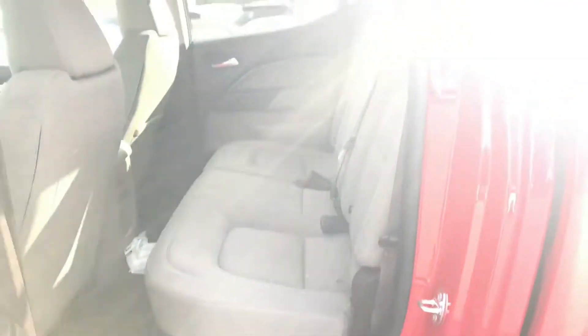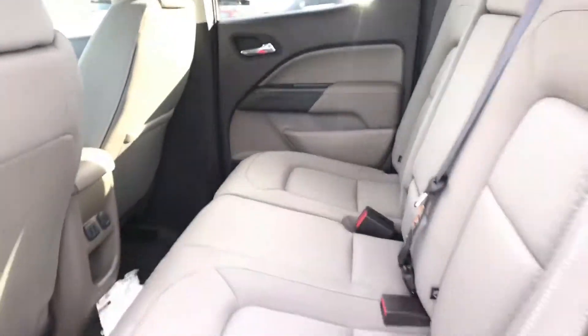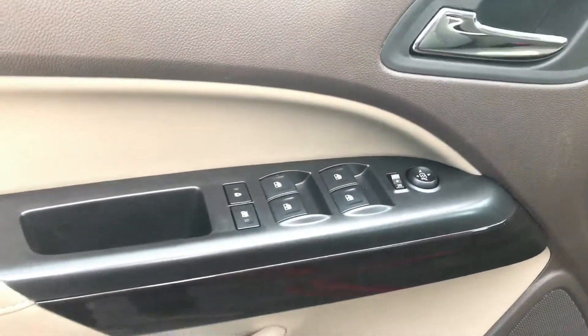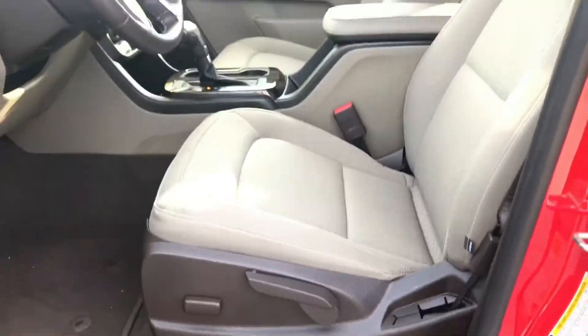It's got a cloth interior, USB port, power windows, power locks. This is your child lock — you just press the button right there. And it has power seats.